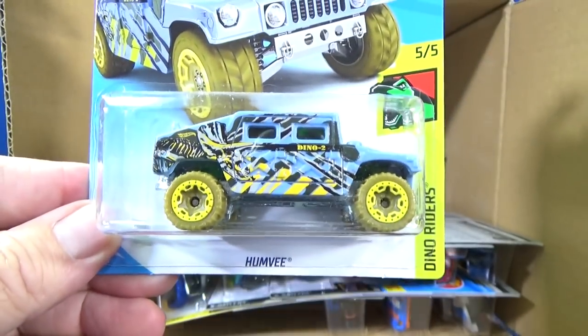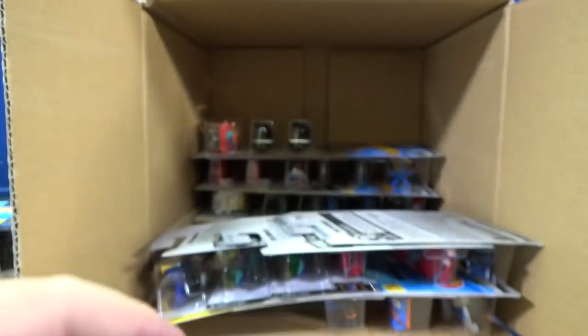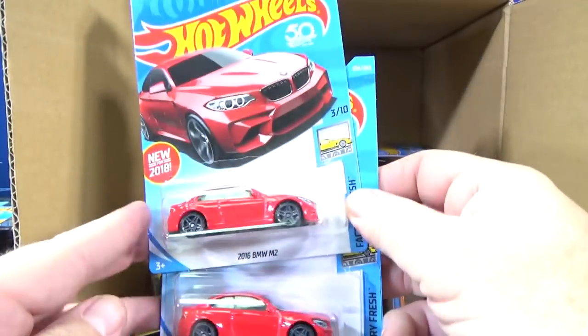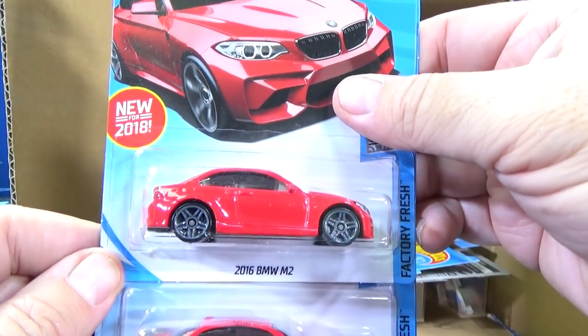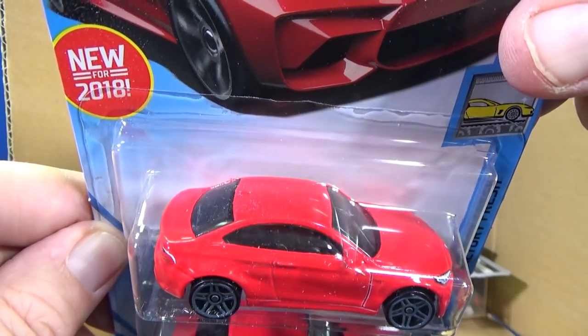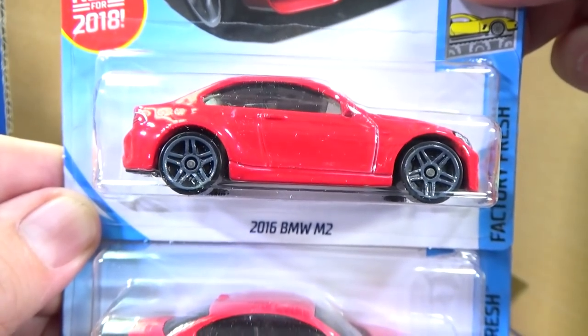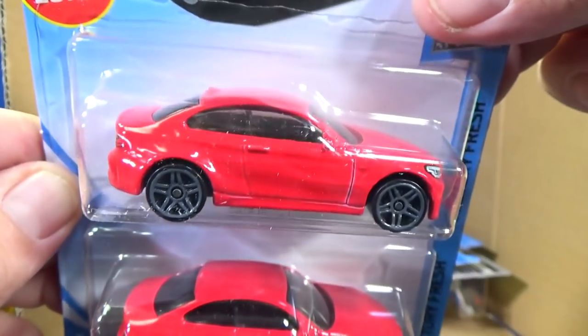Here you have a Humvee — the Hummer's back from Mattel. There might have been a color earlier this year. New for 2018 — 2016 BMW M2. I've been seeing this in Target and Walmart as well. Already picked up a couple and got a couple more for my case unboxing. Looks pretty good.